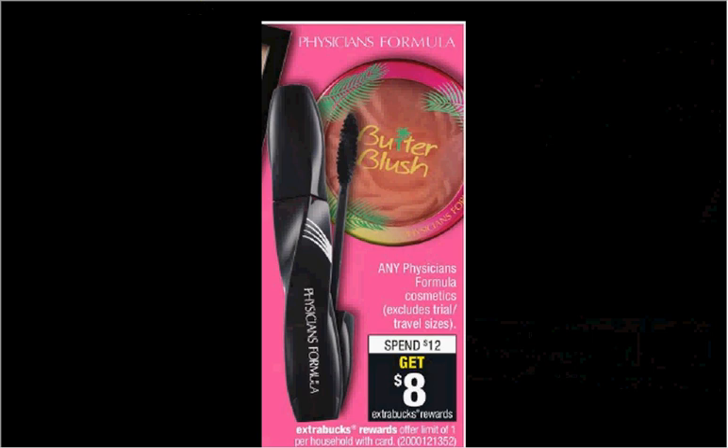Physicians Formula is on sale. When you spend $12, you'll get $8 back as an extra care buck. If you get one of the Shimmer Strip Eyeliner at $12.29, you'll get the $8 back — it'll be like getting it for $4.29.